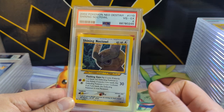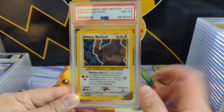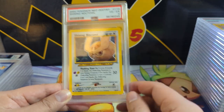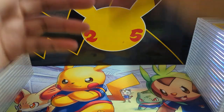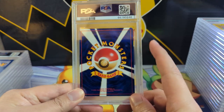Shining Noctowl — the Neo shinies. I think they definitely deserve to be in everyone's collection, and I bet if you looked them up on eBay they'd be cheaper than you expect, especially some of the not-so-popular ones like Noctowl. The first iteration of shinies should make its way into everyone's collection.